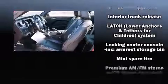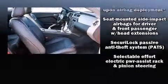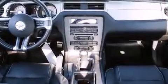Ford also prioritized safety and security by including dual front impact airbags with occupant sensing airbag, front side impact airbags, traction control, brake assist, a panic alarm, and four-wheel disc brakes with AVS.